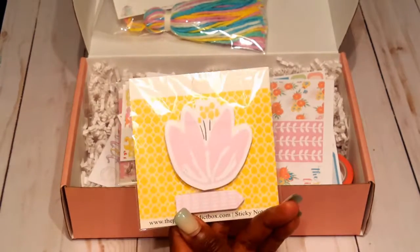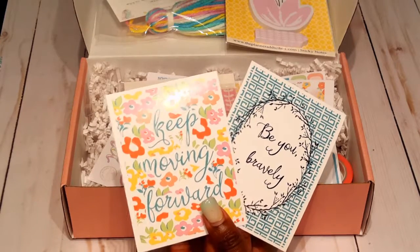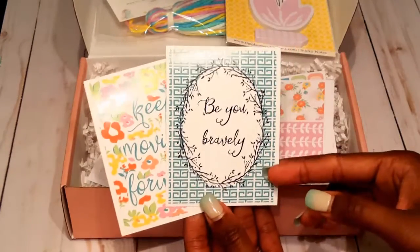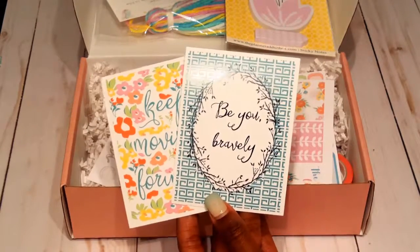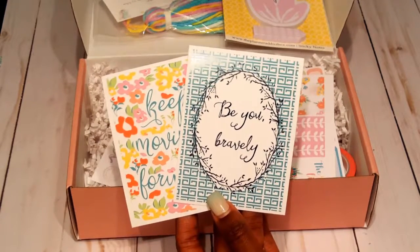This is the bonus — two quote cards. This floral one says 'keep moving forward,' and the back is just white. Then this one says 'be you bravely,' white on the back as well. You can add these two cards as gifts or use them as journaling cards in your planner.